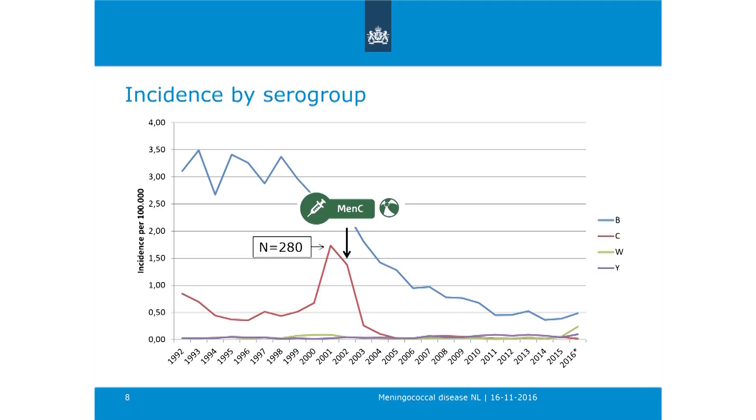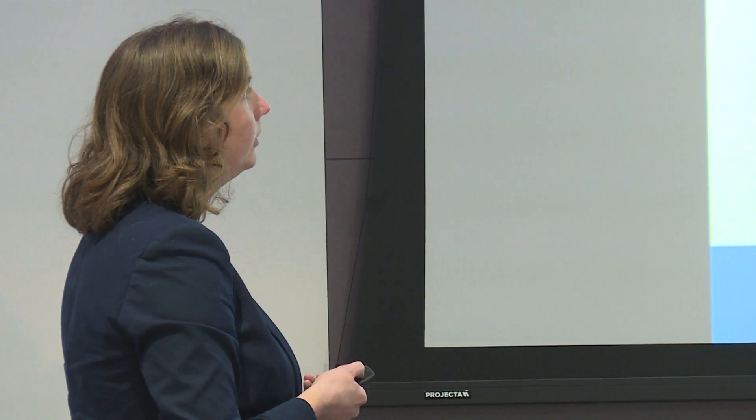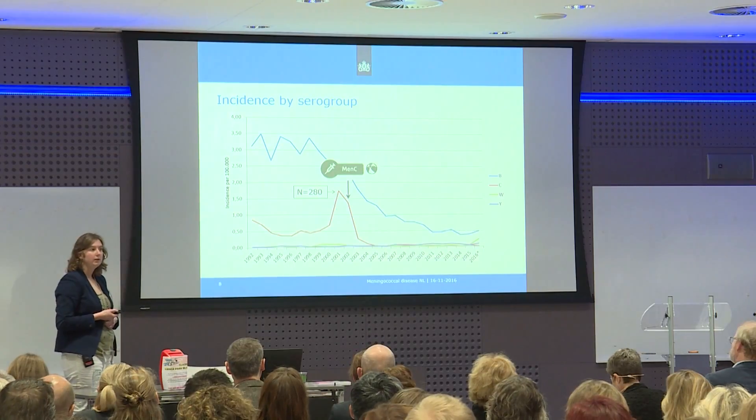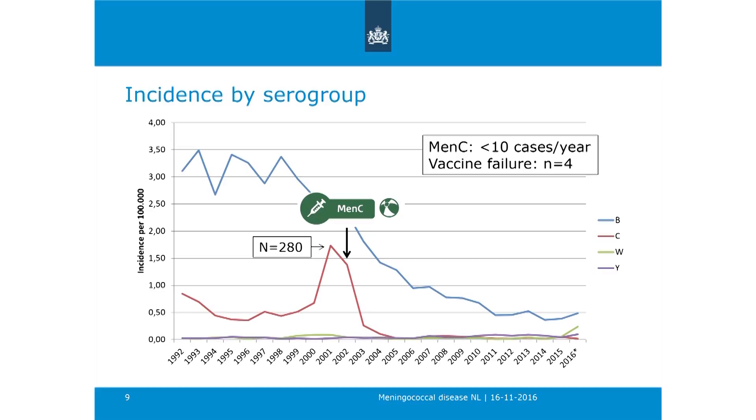Regarding the peak I mentioned earlier: in 2000, we had a peak of MenC with 280 cases, and it was decided to introduce MenC vaccination. Right after this introduction the incidence dropped dramatically, mainly due to the catch-up campaign for up to 18-year-olds, which provided herd protection for the whole population. At the moment we have fewer than 10 cases per year of MenC, and we have seen only four vaccine failure cases since the introduction of vaccination.